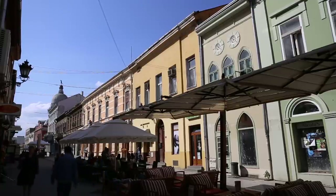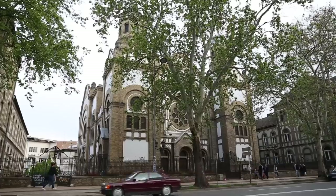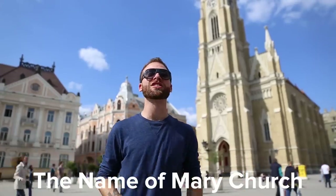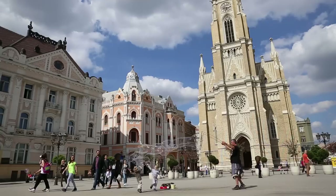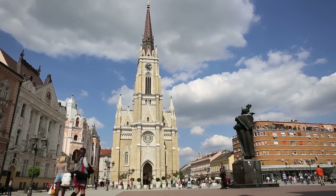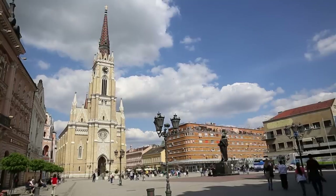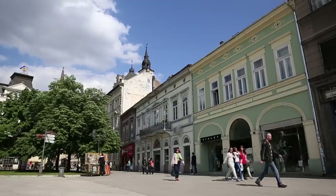Welcome to Novi Sad. The city was founded in the 17th century after the Austro-Hungarian empire built the fortress, and it grew into the second largest city in Serbia. Behind me we have the Catholic Church of St. Mary, built in neo-gothic style and one of the tallest churches in Serbia. It's located in the smack center of the city in Liberty Square. What you'll find here are beautiful historical buildings dating back to the 19th century, built in Hungarian secession style.